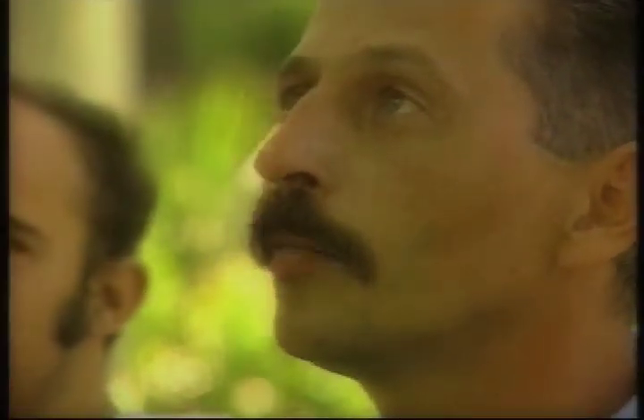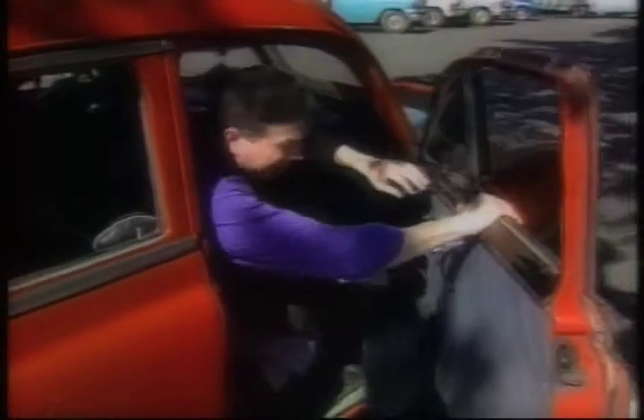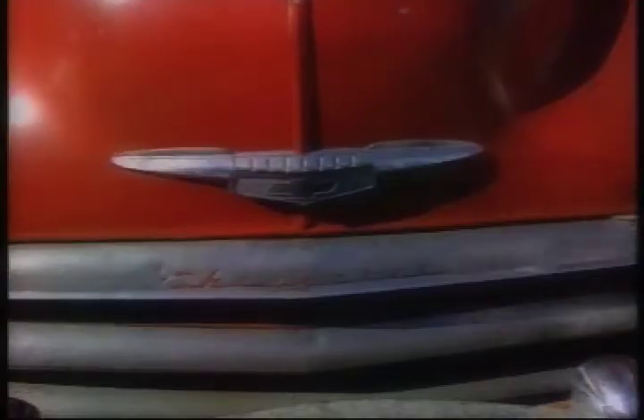For us, it's a necessity, particularly for me, because I can't get another one. When a part on this 1951 Chevy breaks, Andres can't just go down to the store and pick up a new one. So he says this is where el espíritu de la lucha comes in — the Cuban spirit of never giving up. The U.S. embargo means no replacement parts, so ingenuity kicks in to keep things rolling.